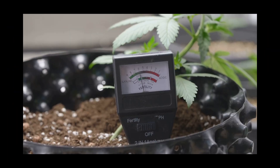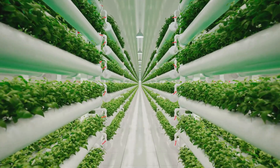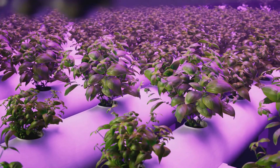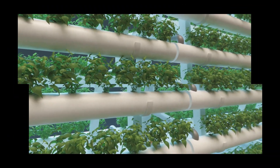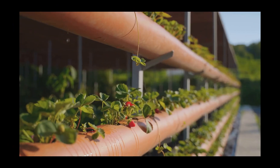NFT can be a bit finicky to set up. We're talking precise angles for your grow pipes, meticulous flow rates, and a constant eye on that pH balance. It's a delicate dance between giving your plants the perfect amount of everything and accidentally creating a swamp monster in your grow tent. But that's what we're here for — to boldly go where no hydroponic gardener has gone before.